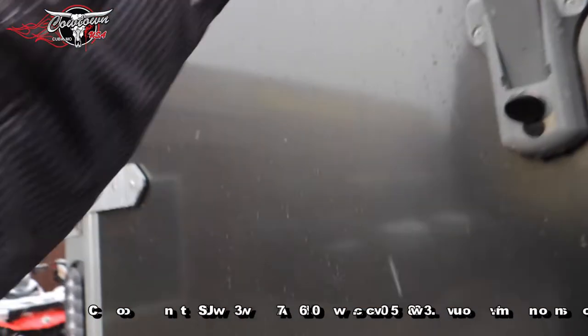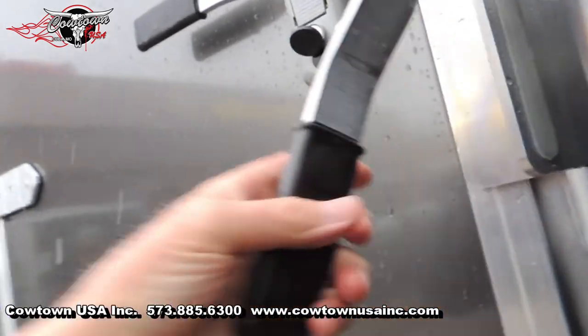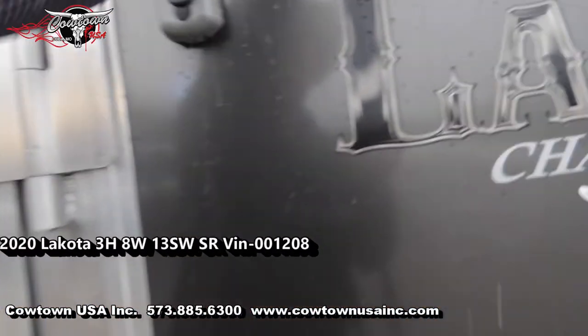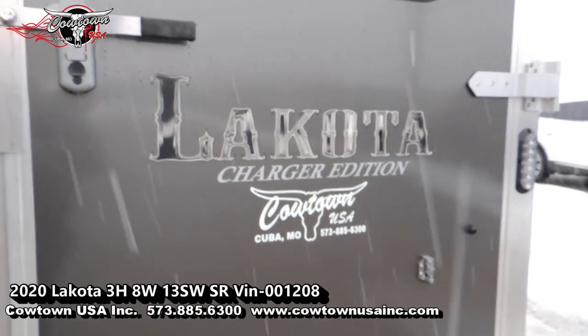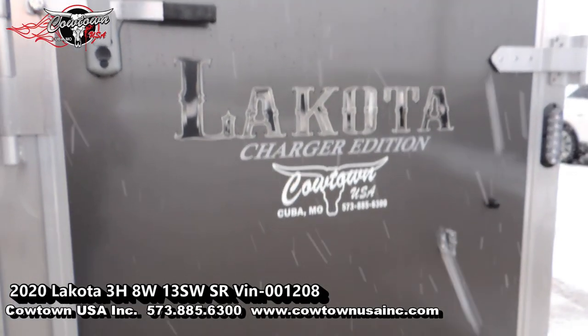Anyway, give us a call: 573-885-6300. Cowtown USA, Cuba, Missouri. We partner up together and do real nice. Thank you, guys.